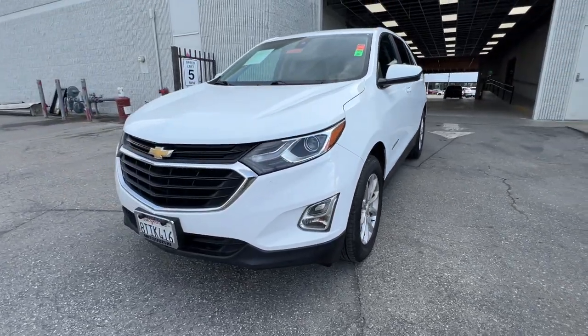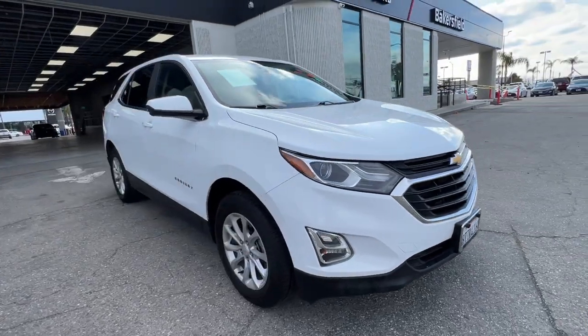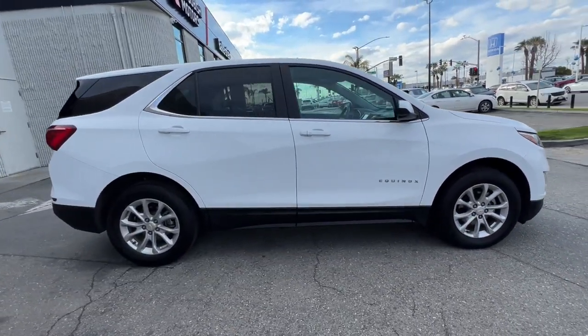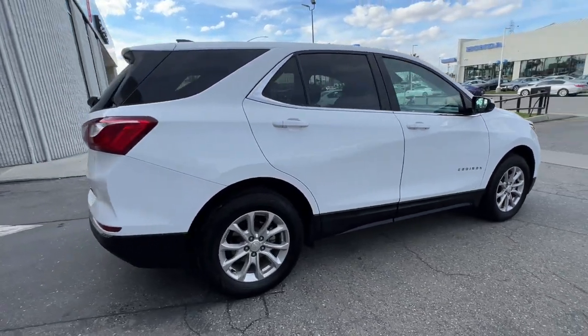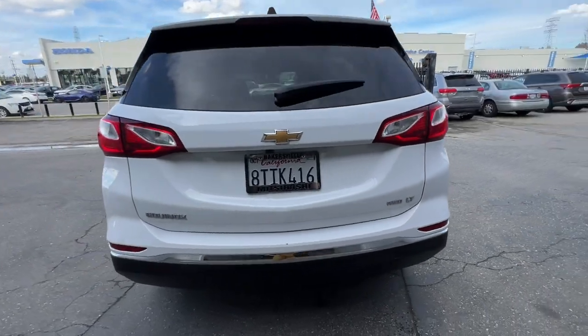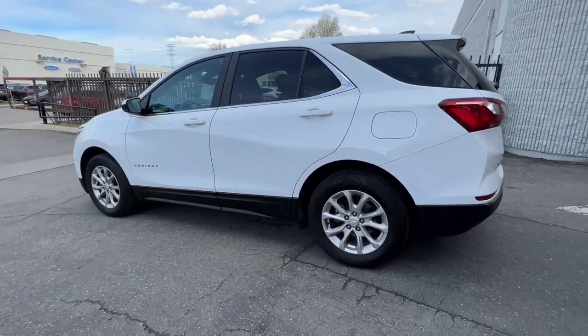This could be the car for you. The 2021 Chevrolet Equinox. This vehicle is an outstanding buy with fewer than 60,000 miles on the odometer. The Equinox delivers advanced safety features, family-friendly passenger comfort, technology that keeps you connected and entertained, ample cargo space, and sculpted styling.